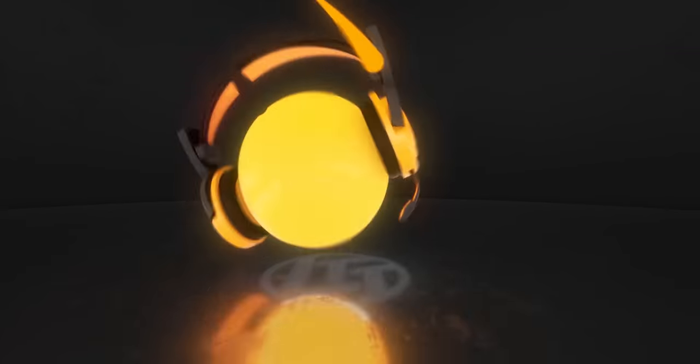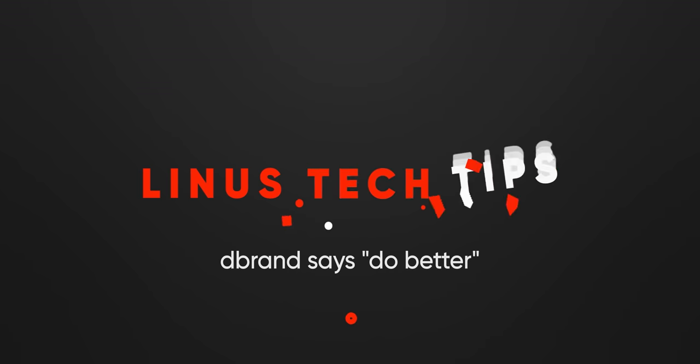A quick thanks to dbrand for sponsoring this series — they're cool and you're not. More on that later.